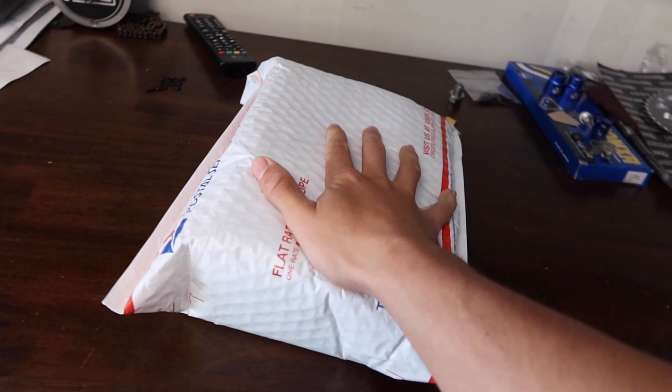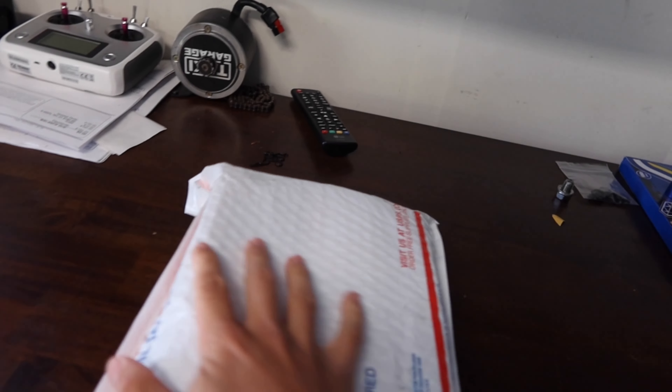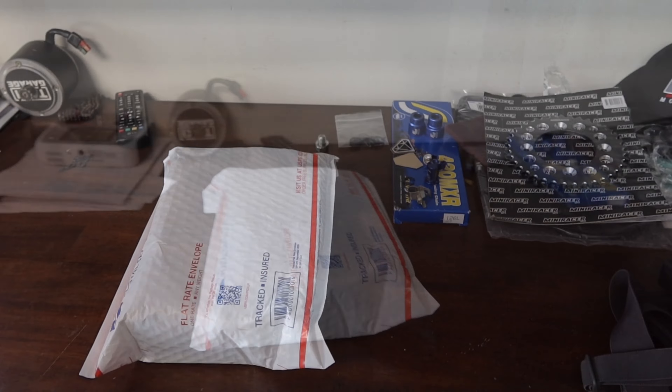Alrighty, it is now the next day and we got something that came in for the pit bike. Check it out. We're going to go ahead and get this sucker opened. I believe I know what this is - yeah, I can actually feel it in there. Let's go ahead and get this thing open for you guys.